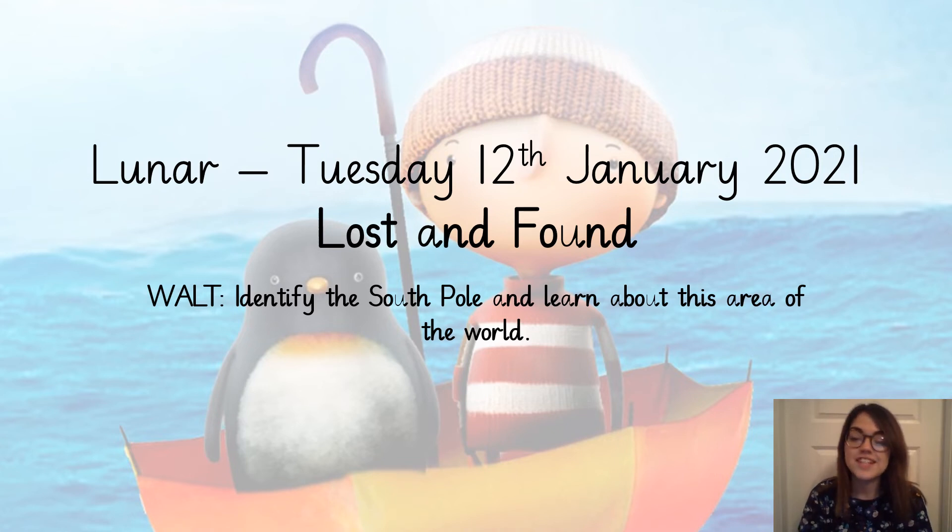Hi everybody. Today we are going to be starting a new topic in our lunar lessons which is called Lost and Found. Our learning objective is to identify the South Pole and learn about this area of the world.